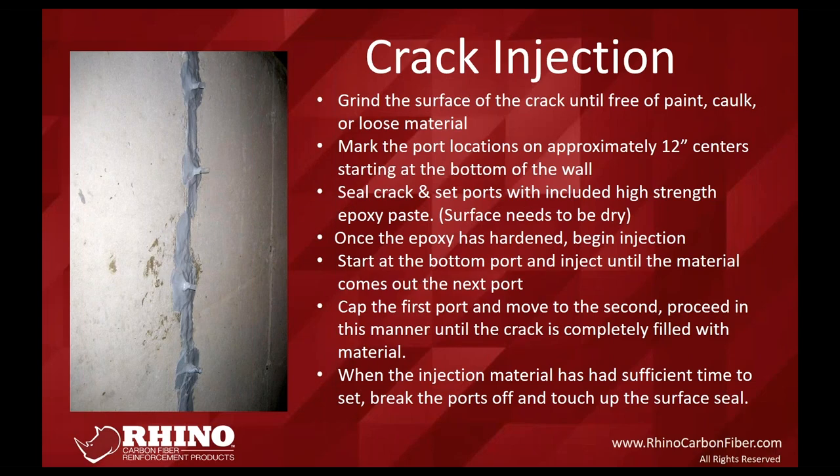Once the epoxy is hardened you can begin the injection. A common question is: how do you know if it's cured enough? We call it the fingernail test — if you take your fingernail or screwdriver and can leave an indentation in the epoxy, it's not cured enough yet. If you inject when it's semi-cured, you'll get big bubbles or delamination, and the injection material won't travel from port to port. If your thumbnail or screwdriver doesn't dent it, it's ready. Depending on temperature and moisture, typically expect 30 minutes to an hour for curing.